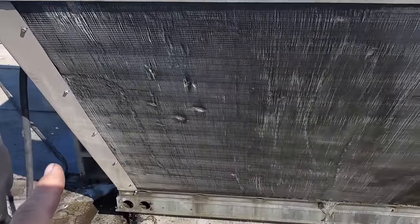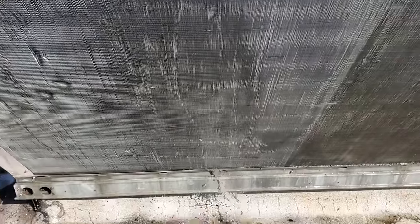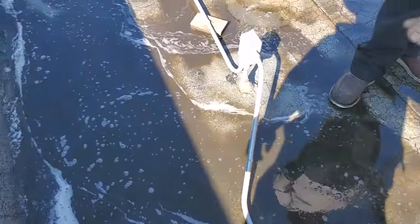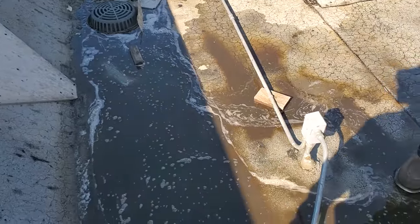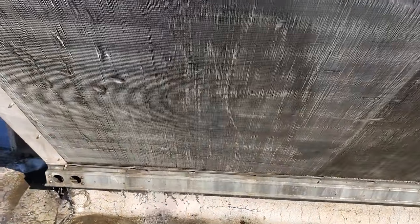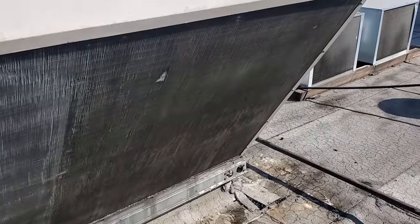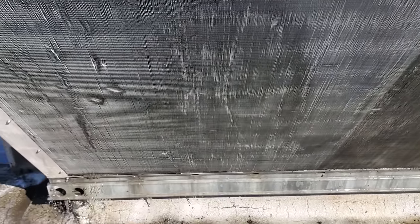We're going to keep going with the cleaning. We lucked out in that the water supplied here is hot, so it's helping to clean this thing. You can see what's coming out is just pure mud. This is our final rinse — we've done a couple rinses. This side is going to be the worst one because of how it's situated.